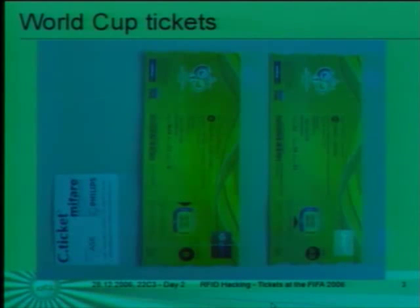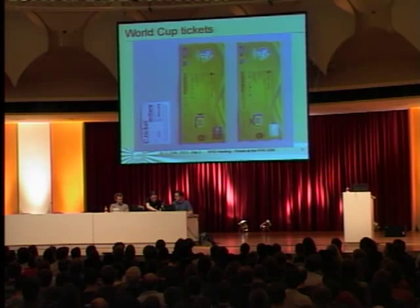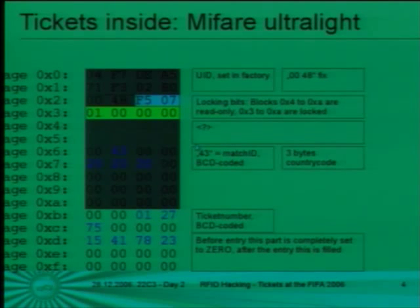This is a picture of the ticket. The smaller ticket here is one standard credit card-sized ticket and that's how the tickets look from the outside. There is a small hologram and the data is mostly written on the ticket. And this is the ticket on the inside.